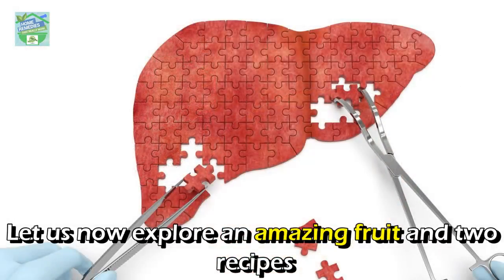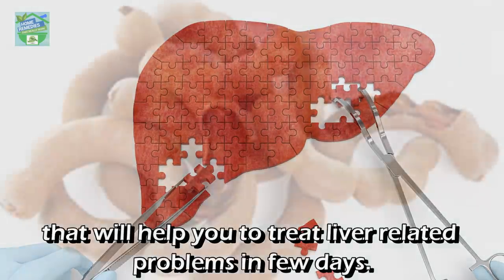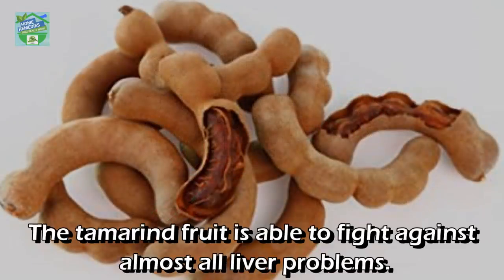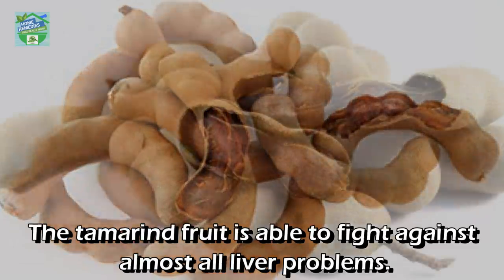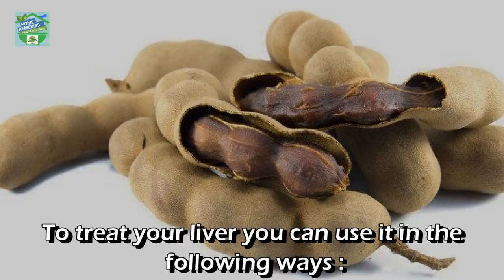Let us now explore an amazing fruit and two recipes that will help you treat liver-related problems in just a few days. Tamarind offers liver-protective qualities. The tamarind fruit is able to fight against almost all liver problems. Besides being able to detoxify your body, it can also eliminate fat in your liver.